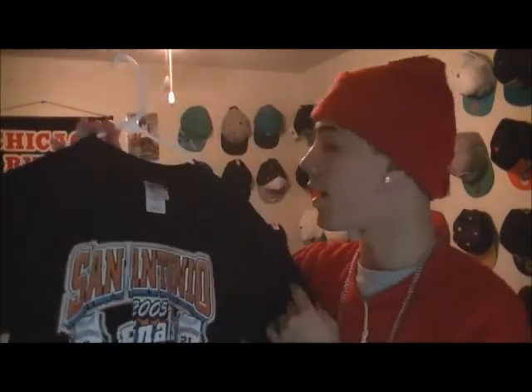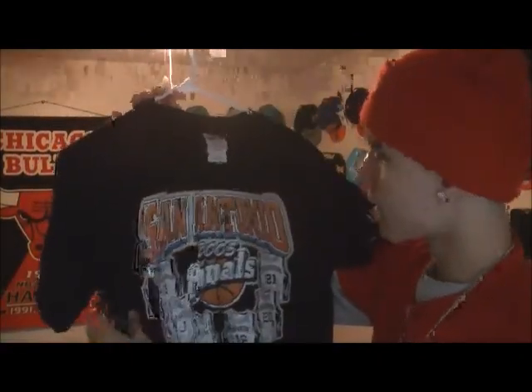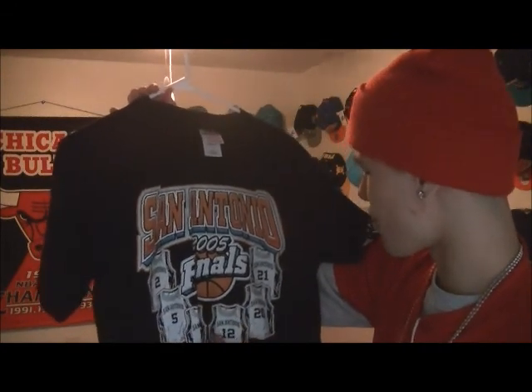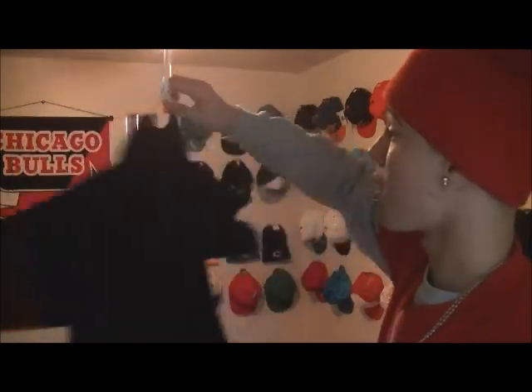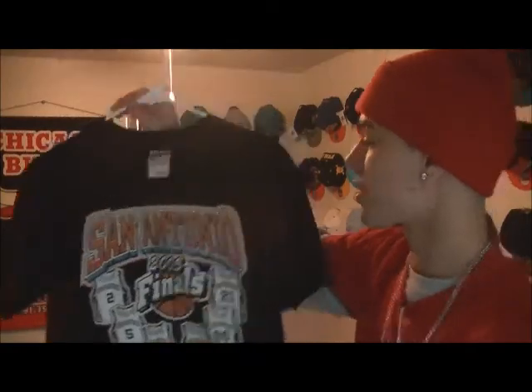Next I got this. It's San Antonio — it's vintage. It says San Antonio when they won the 2005 finals, number 25 Parker, I think that's Bowen, Ginobili, and Duncan. On the back it's plain. But I like it — it was only a dollar at the thrift store. It just pops, you know, San Antonio. It's pretty vintage and I like it.